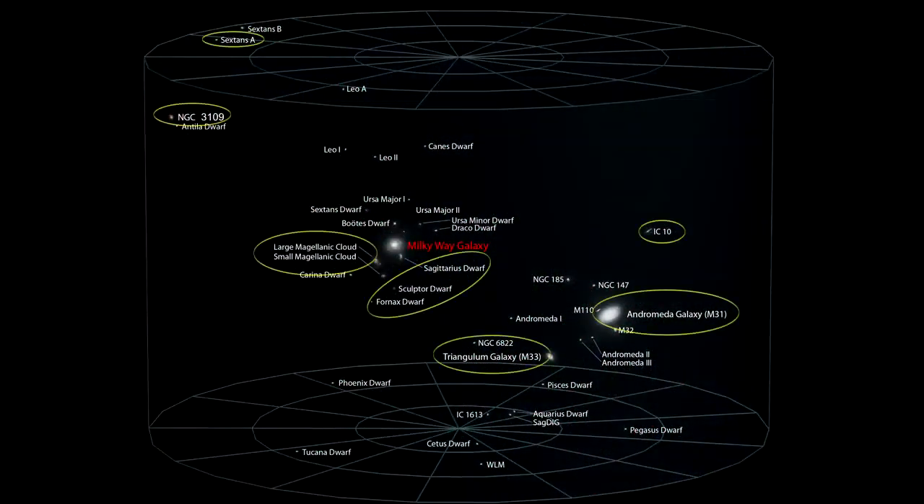Here are the Local Group galaxies we saw in this segment. The Local Group is part of a larger structure known as the Local Volume. We'll explore this Local Volume in our next segment.